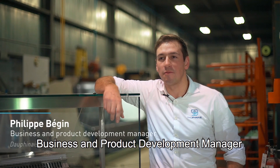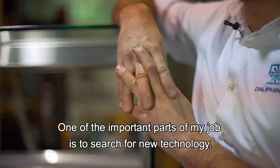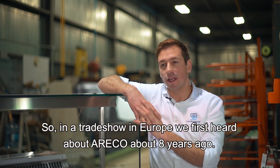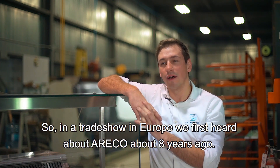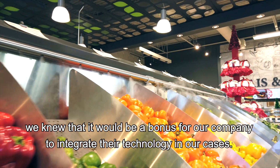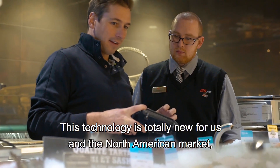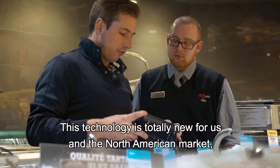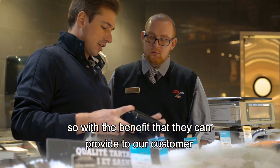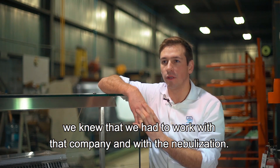Philippe Bégin, business and product development manager for Dauphiné OEM display cases manufacturer. One of the important parts of my job is to search for new technology. At a trade show in Europe, we first heard about Arako about eight years ago. At first sight, when we saw Arako's technology, we knew that it would be a bonus for a company to integrate their technology into our cases. This technology is totally new for the North American market.